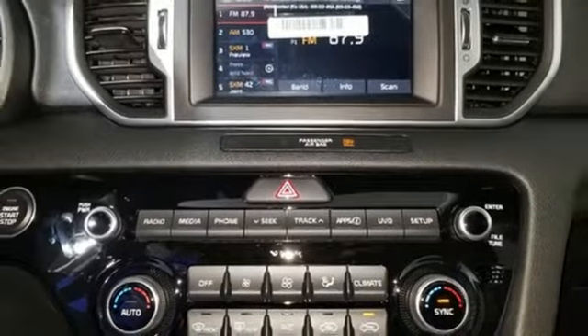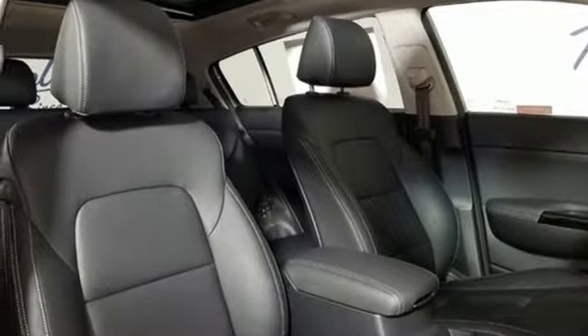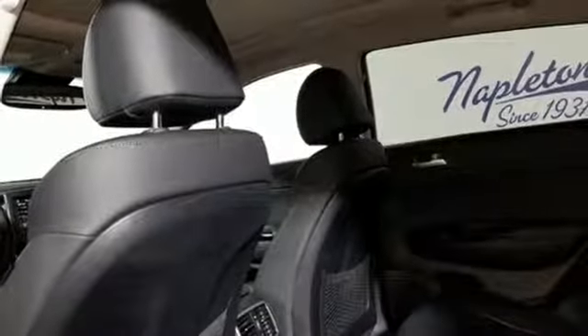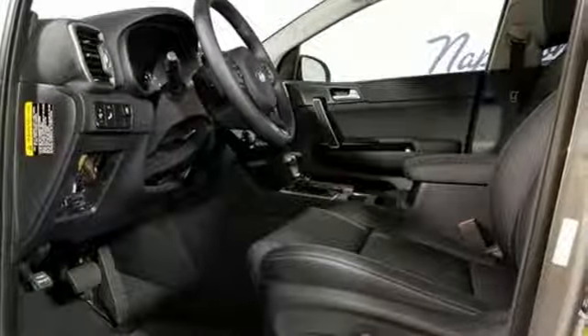Dual zone climate control, inline four-cylinder engine, first and second-row express open and closed sliding and tilting sunroof, gas pressurized shocks, and automatic transmission.